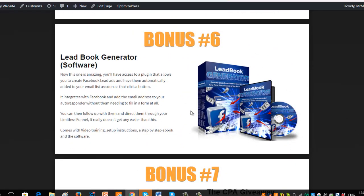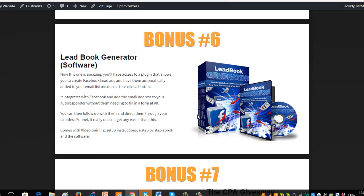Bonus six is called Lead Book Generator — a software that integrates with Facebook. When you create lead ads on Facebook, normally someone would click the ad, go to an opt-in page, enter their details, and then you'd have their email. With this software, the moment they click on the ad, that email is added to your email list — they don't have to opt in or do anything else. These types of softwares are normally $47 to $97 a month, so you're getting a complete software for free. It adds them directly to your autoresponder. It's fantastic — I'll use that one.